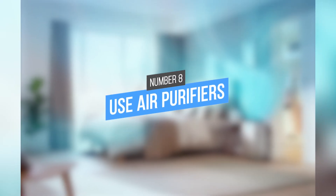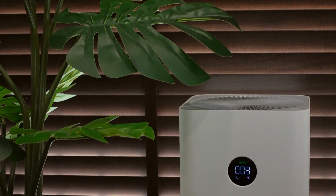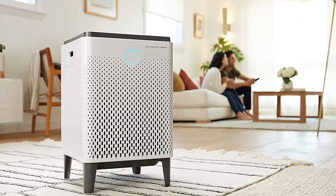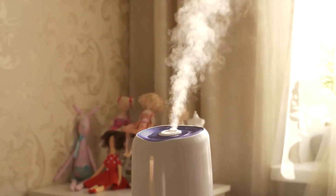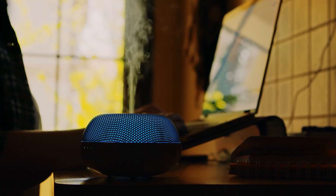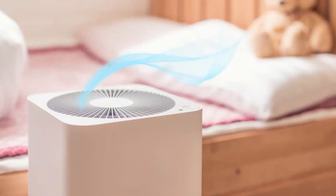Tip 8: Use air purifiers. Dust will always find a way to settle on everything, but you can combat this by investing in an air purifier and or a ceiling fan. These devices serve to both circulate the air in your space and prevent dust from accumulating over your belongings. This will help you breathe easier, free of all that irritating, itchy dust, and it also makes cleaning up much easier since there will be less dust to contend with overall.